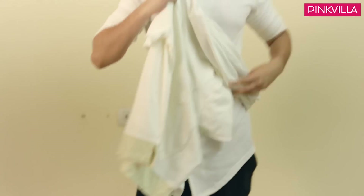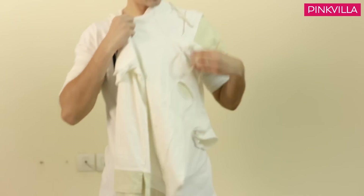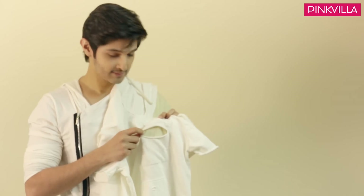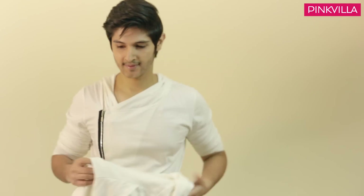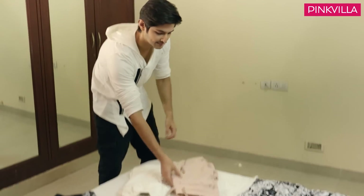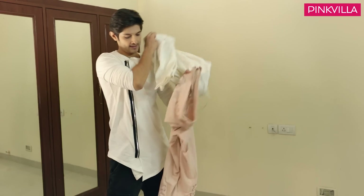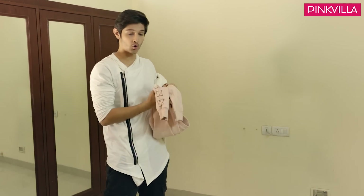This hoodie is called a distressed hoodie, because the patterns you can see are ribbed. These are my joggers — as you can see, it has ribbed detailing in it, and a super cool pattern which makes it even more cool.